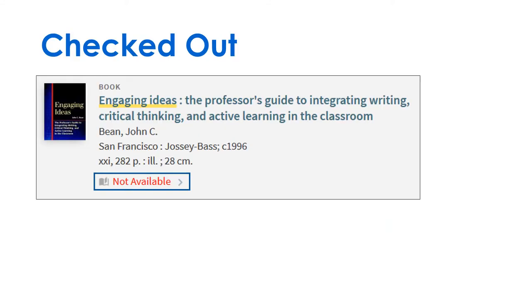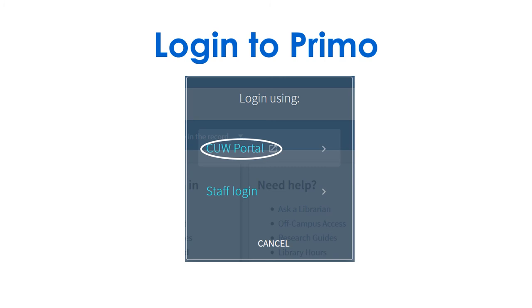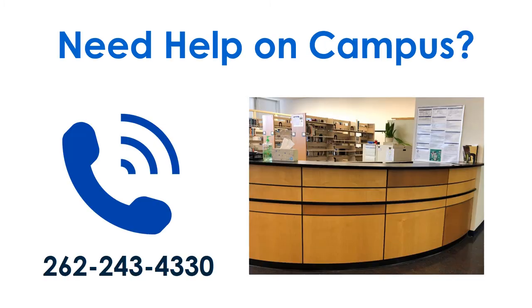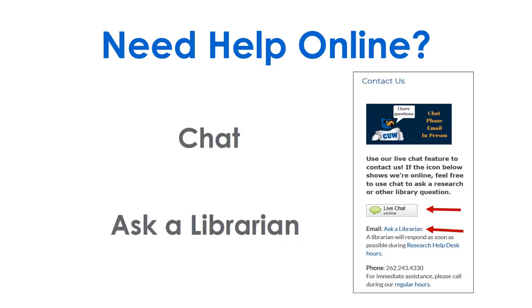If the item is checked out or you can't find the item in the library, log in to Primo and click 'CUW request' to pick up the item at the circulation desk. Need help on campus? Call or stop by, or find chat and ask a librarian in Portal.